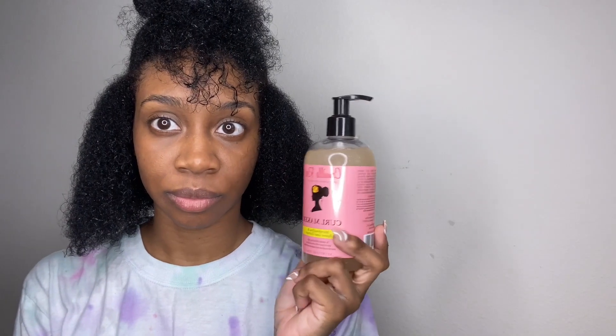Now we're going to jump into the styling routine. I'm adding some more water because my hair dried up a little bit, and for this style I'm putting my hair into three sections — so this is section one. I'm using Camille Rose Curl Maker.